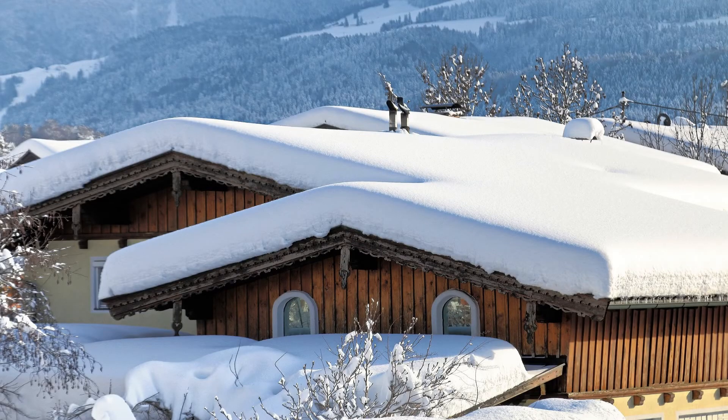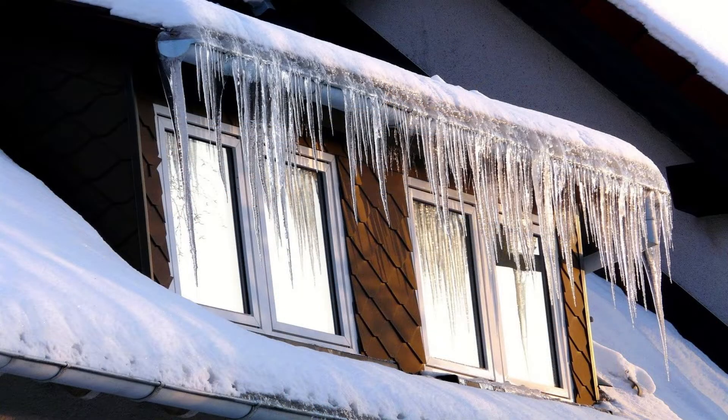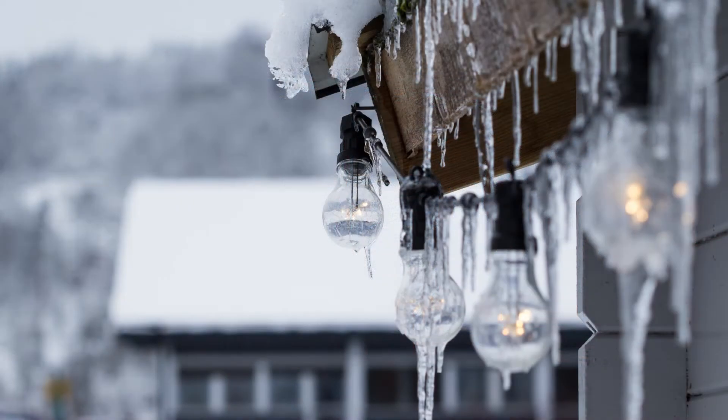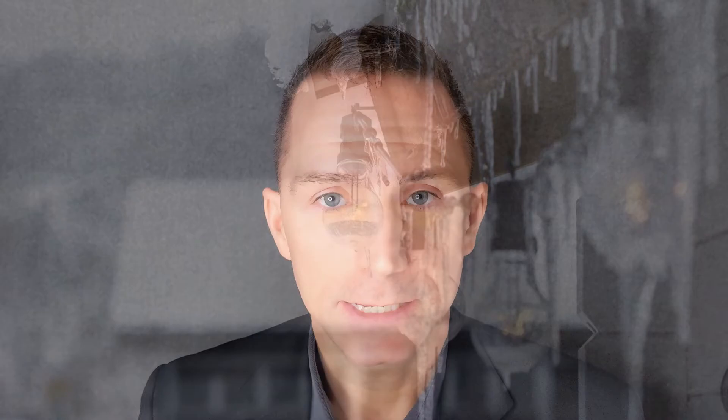Now, while the thick blankets of snow on the roof and the sparkling icicles hanging off the eaves might be beautiful to look at, they're actually a sign of trouble. The small amount of heat that makes its way through the roof insulation hits the top of the roof, melts the underside of the snow, and that meltwater makes its way down to the eaves, where it sits for a while and starts to make its way into the building. That's where the problem starts.